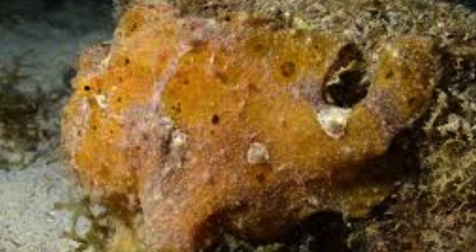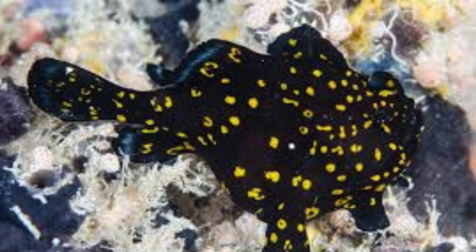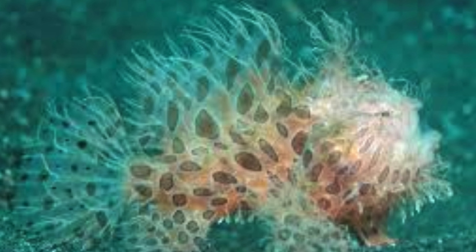Frogfish are sit-and-wait predators. They can stay completely motionless for long periods, waiting for prey to come close enough to strike. Unlike most fish, frogfish do not have a swim bladder. Instead of buoyancy control, they rely on their ability to walk along the ocean floor, further contributing to their bottom-dwelling lifestyle.